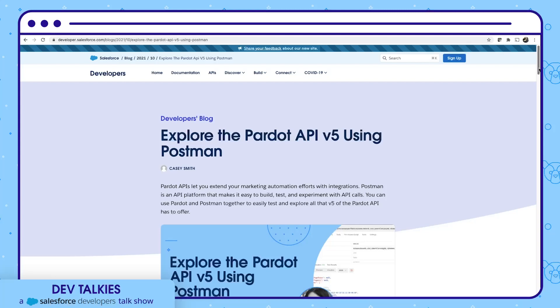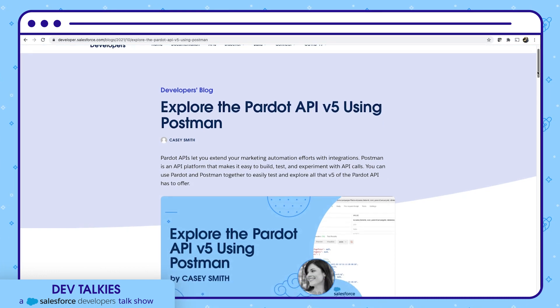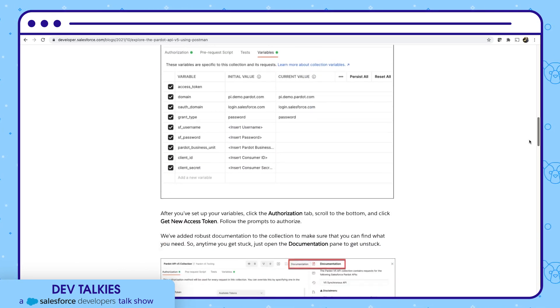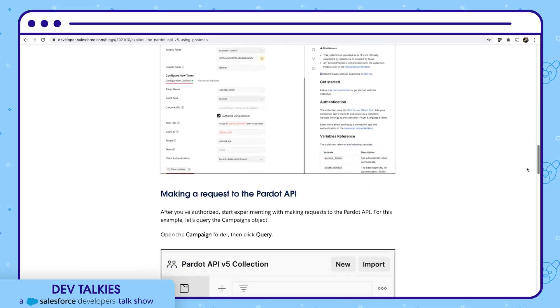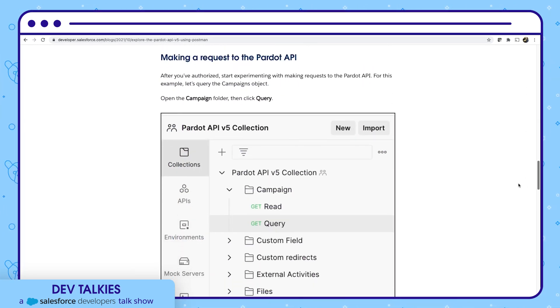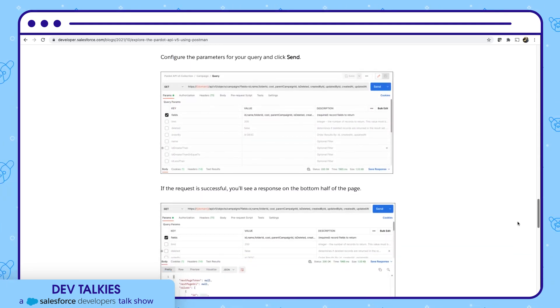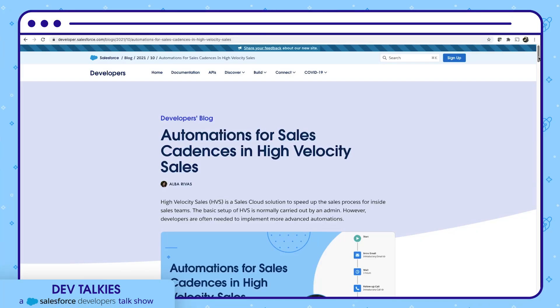In this blog post, Casey Smith shows how you can use Padot and Postman together to test and explore all that version 5 of the Padot API has to offer. It covers how to get started with Postman, how to import and configure the Padot API collection, and then how to make a request to the Padot API. You can see a sample request and response.